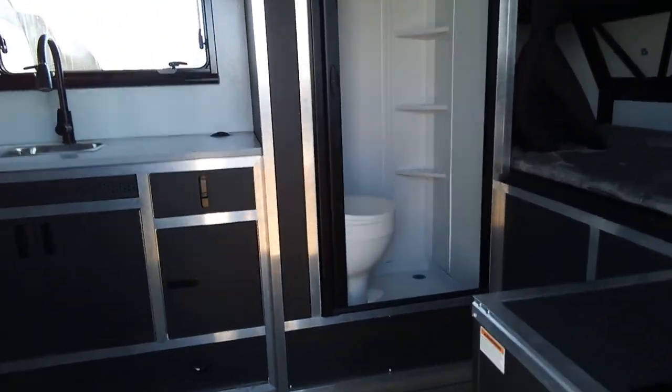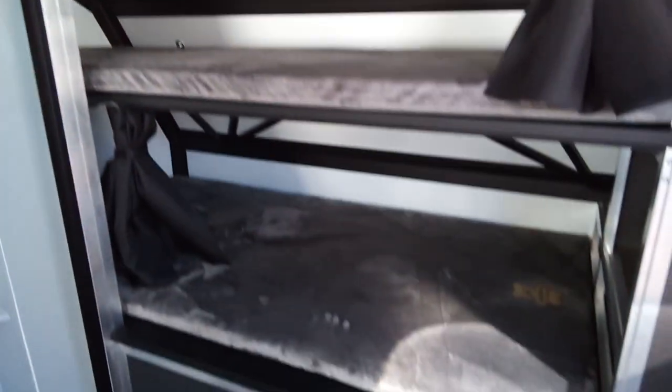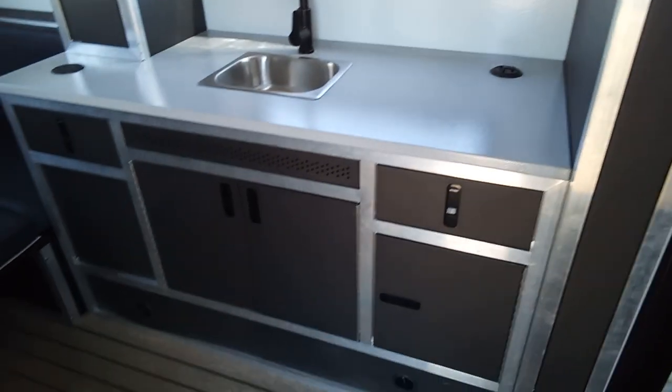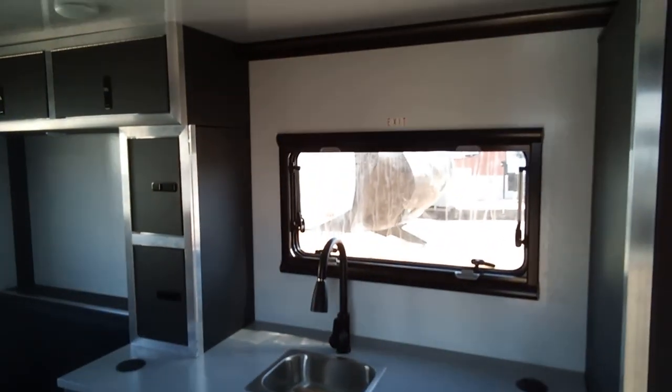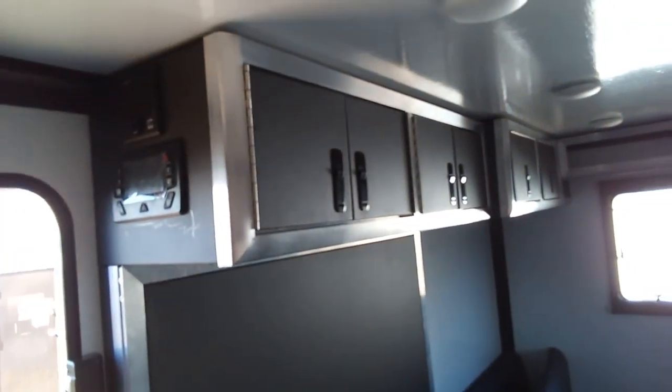It does have a bath and shower inside. Here's the bunk beds up front. Here is the bath and shower. Look at all the storage. And this is a zero wood build — there is no wood anywhere on this. And like I said, put together with bolts, not screws like your normal RV.